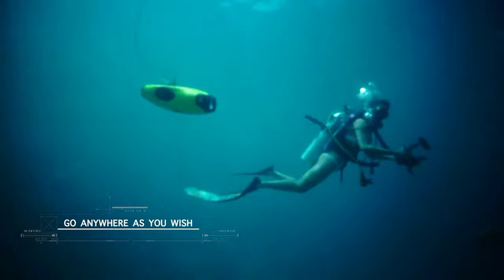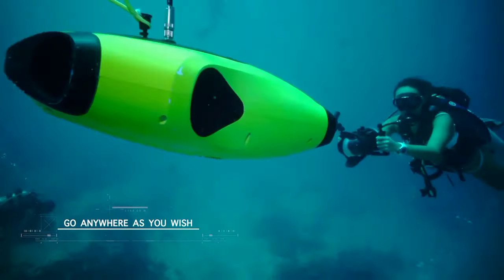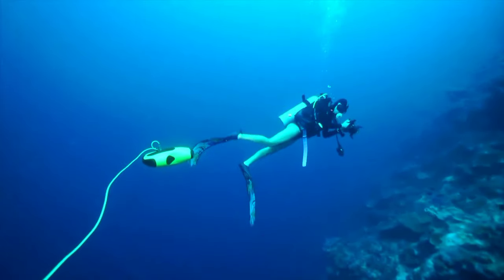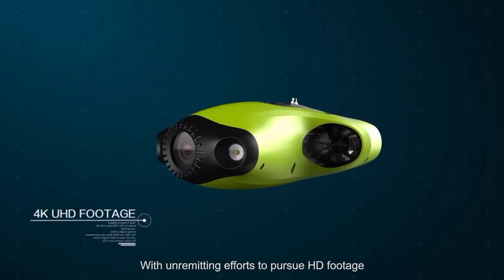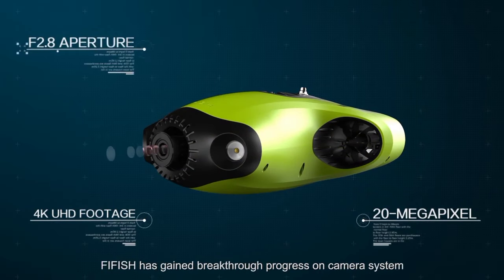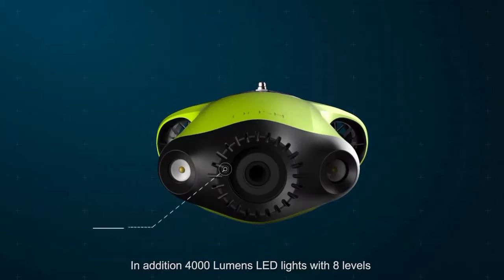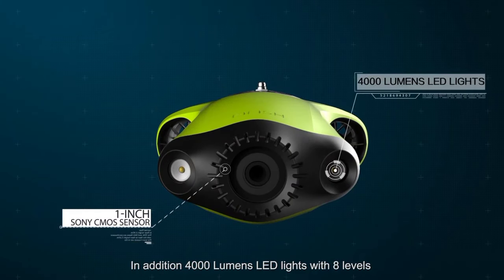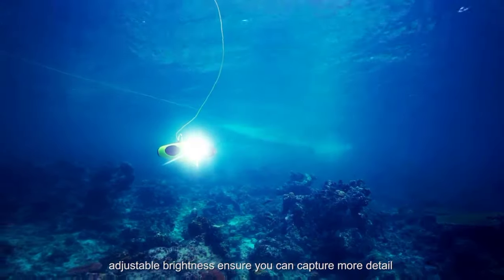The P3 grants users an ultra-wide 162-degree field of view with powerful lighting from a 4,000-lumen lighting system. The P3 provides live streaming in 1080p at 30 frames per second using 2.4 GHz transmission, a dedicated mobile app, intuitive control via remote, and a 4.5-hour battery life. All at the price of $1,999.